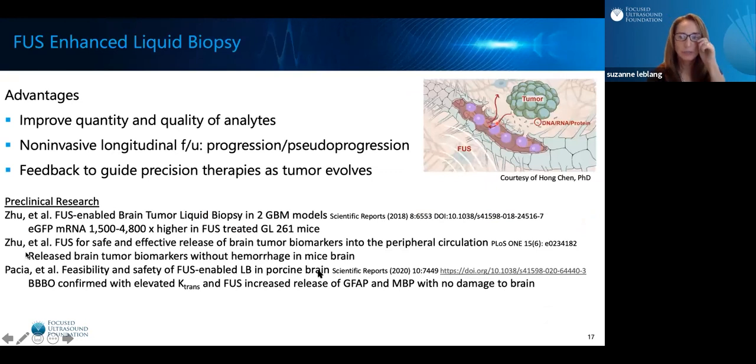I'd like to shift gears. Remember that Focused Ultrasound can open the blood-brain barrier to let various therapeutics inside the brain — well, we can also encourage the flow of analytes from the brain back into the circulation: a Focused Ultrasound-enhanced liquid biopsy. Preclinical studies have demonstrated the potential to improve the quantity and quality of analytes in peripheral blood with BBB opening and Focused Ultrasound. This could help in non-invasive longitudinal follow-up, distinguish progression from pseudoprogression, and provide feedback to guide precision therapy as the tumor evolves and mutates.